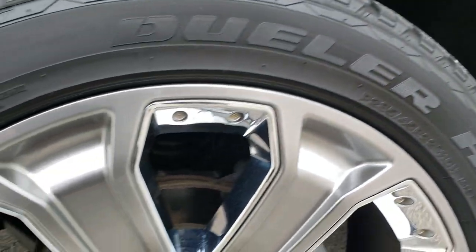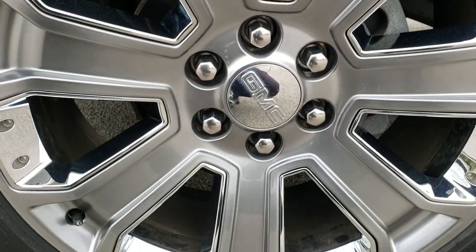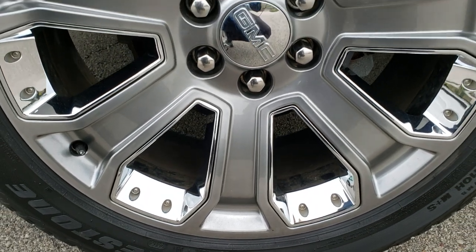If you want to check out more pictures, in the upper right hand part of the screen there is a link to our website. Click that to check out all the photos there.